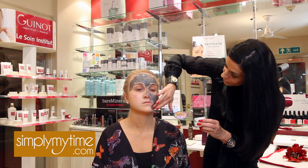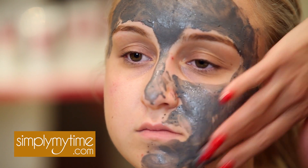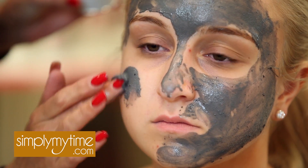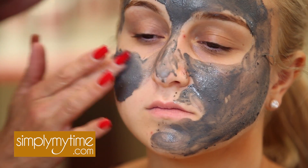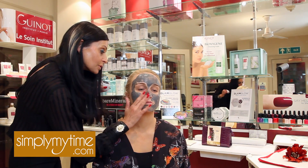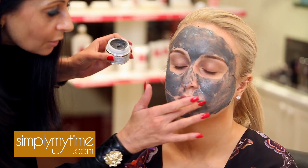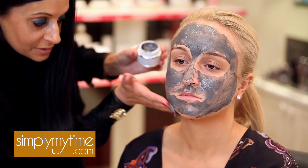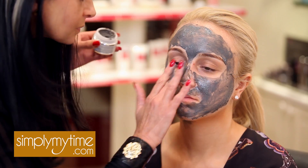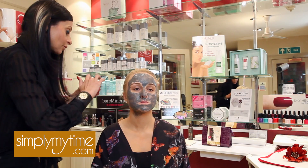It's quite important to try and get that product evenly distributed. You can see there's a texture to the product, and that texture actually is eucalyptus leaf — so it's a very good exfoliator as well. You can feel a little bit of roughness when you're applying it. Just be careful to get right into some of those problem areas, and I would recommend taking the product underneath the chin and slightly down onto the neck area as well.